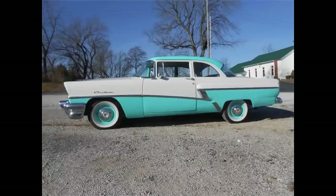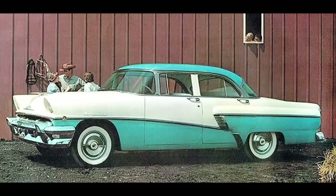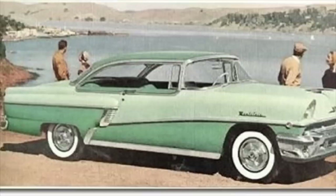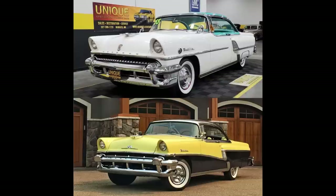It could be had as a two-door coupe, four-door sedan, two-door convertible, four-door hardtop, and two-door hardtop. 1956 is more or less a carryover body design that started back in '55 with various changes.